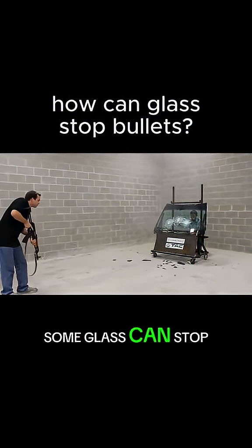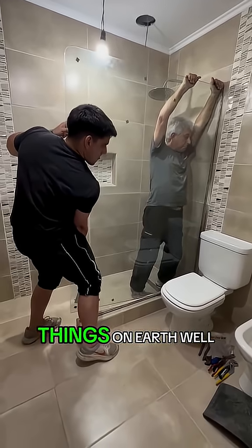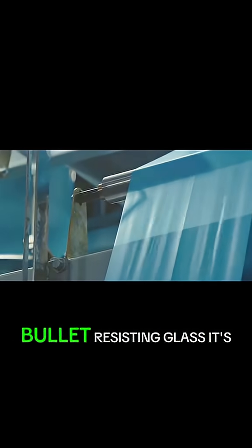I'm curious how just some glass can stop bullets while being one of the most fragile things on Earth. Well, the secret is that it's not really just glass at all. First, the technically correct term is bullet-resistant glass.